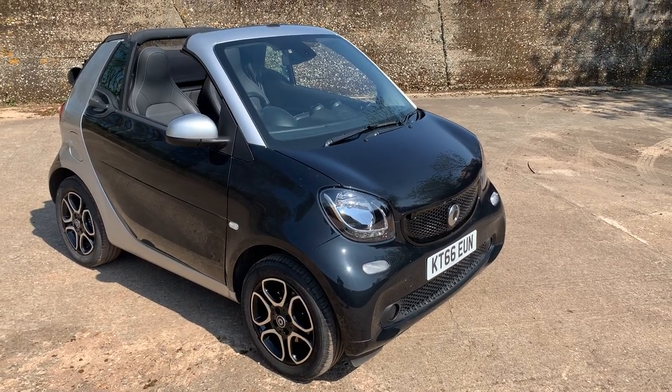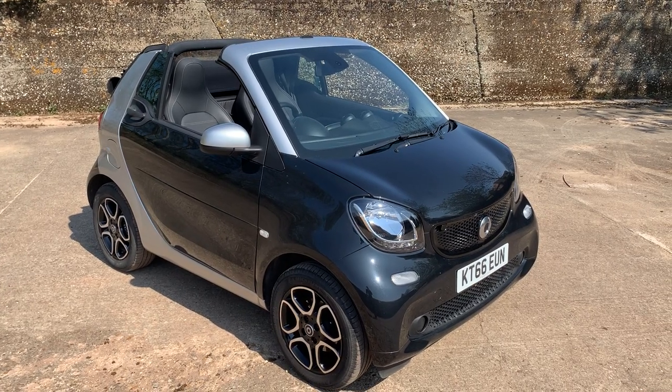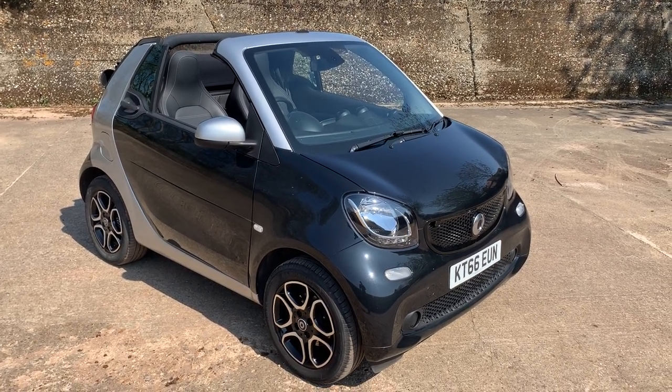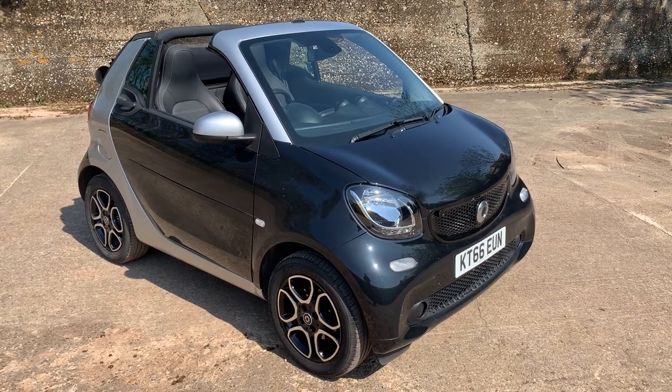Okay, let's have a look around this 2017 — it's on a 66 plate — Smart 4.2, 0.9 turbo, cabrio automatic, prime premium I think it's called.